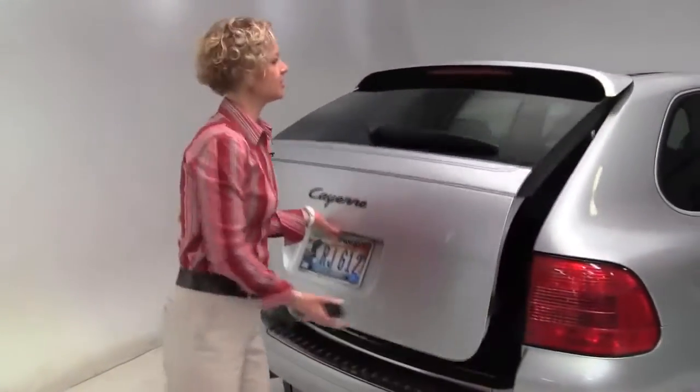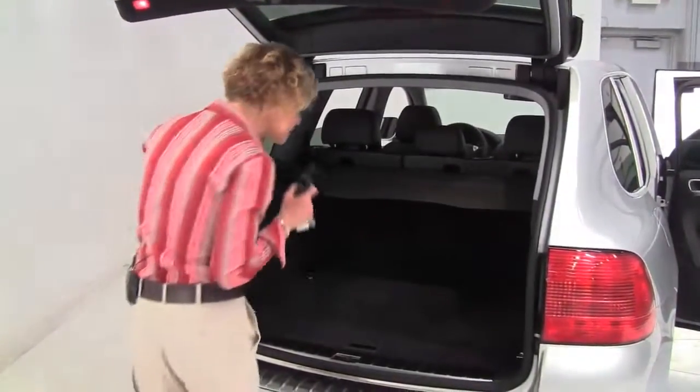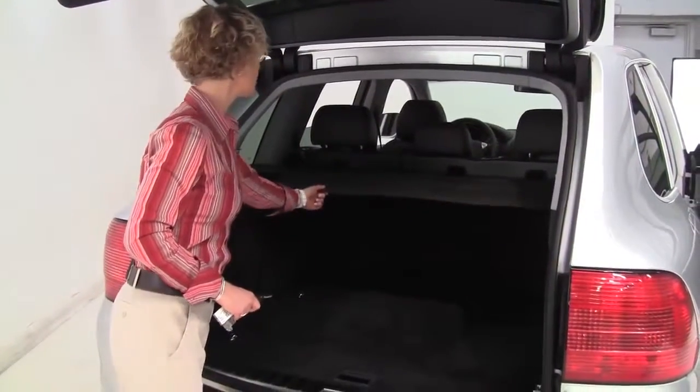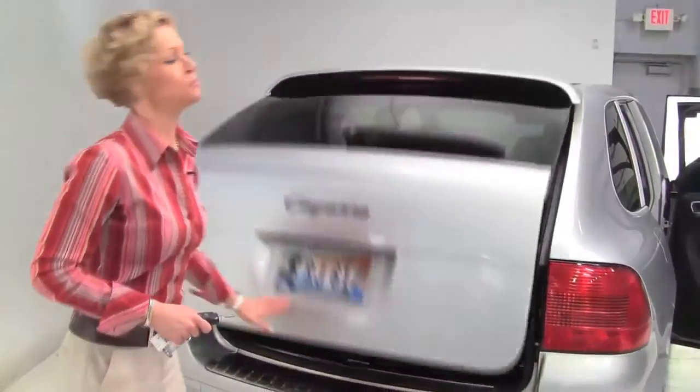Let's pop open the back and take a look at the cargo space. You can see plenty of space back here. It does smell great — definitely a non-smoking vehicle, and no funky smells in terms of food and pets. There's a retractable cargo area cover, and that seat will go forward 60-40 split if you need any additional cargo space.